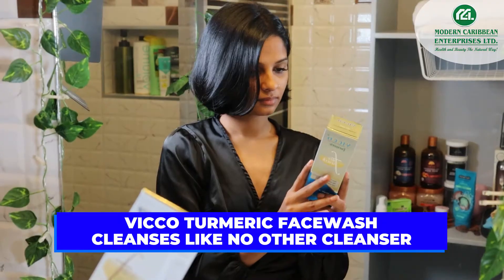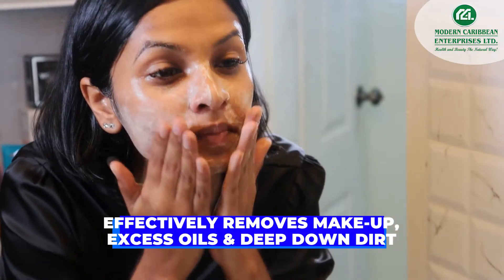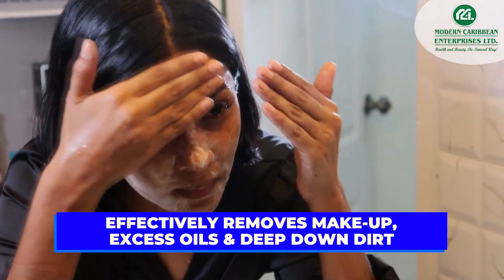VicoTumeric Face Wash cleanses like no other cleanser. Effectively removes makeup, excess oil, and deep-down dirt.